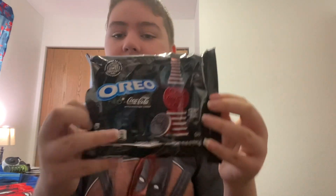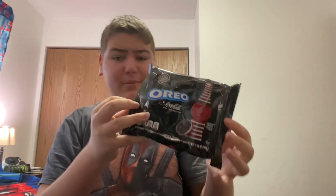Hey guys, Mirror Gaming here. Today I'm doing a new taste test and review for the new Coca-Cola Oreos. This is how they look, and by the way I found a new haircut, so yeah.